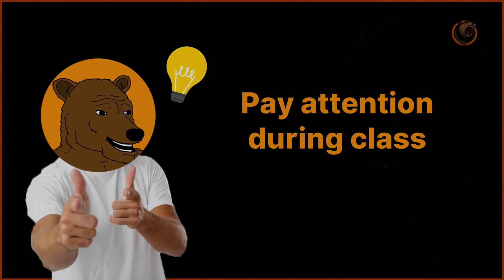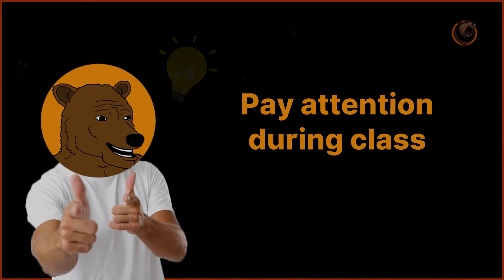Point number two goes closely with the previous one: you want to pay attention during class. I can't stress this enough — you need to utilize your class time as effectively as possible. It's going to save you hours of study time in the future. A lot of students get poor marks simply because they don't fundamentally understand what is being taught. If you truly understood the concepts being taught in class, do you think you'd have that much trouble in the exam?